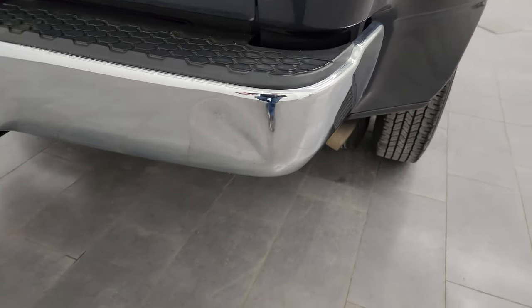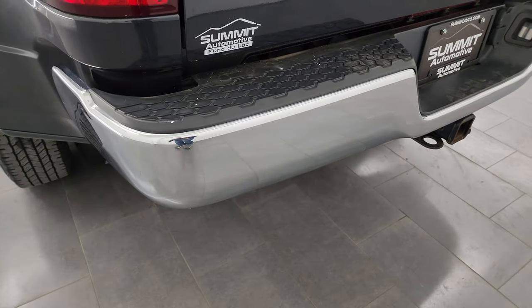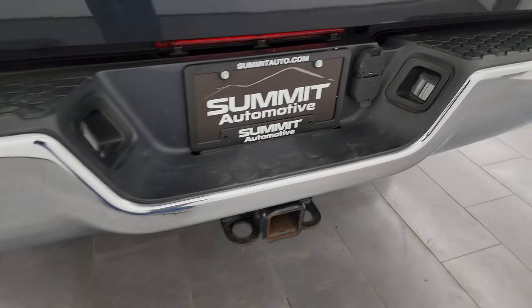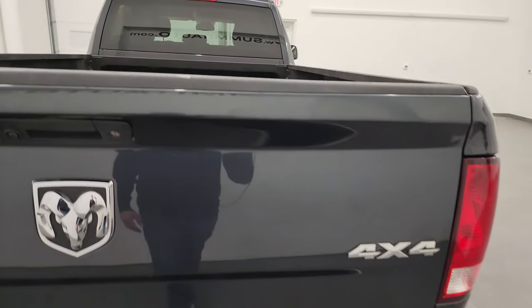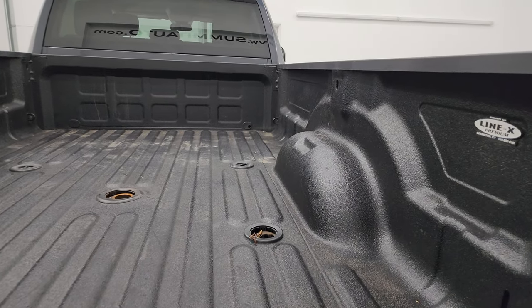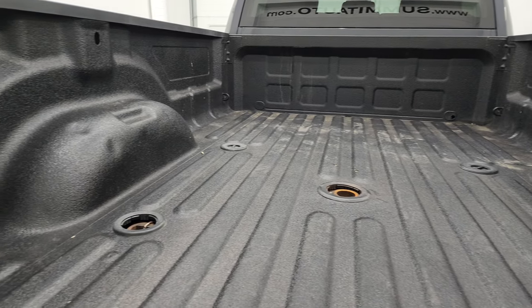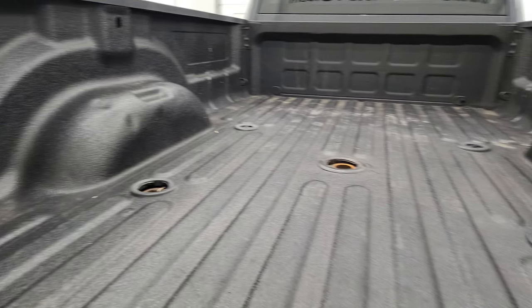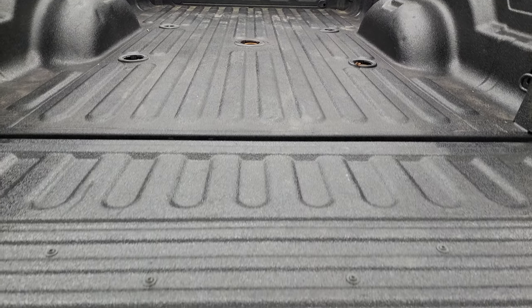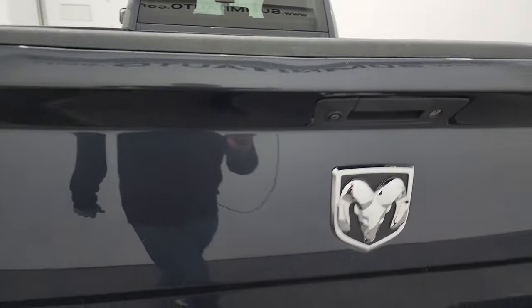Coming around to the back, there is one little ding on the rear bumper but it doesn't affect the performance of the truck. It comes with the full towing package, which includes a receiver hitch and 4-pin and 7-pin wiring. The tailgate is in very nice condition and has a locking tailgate. It has a Line-X spray-in bed liner, a fifth wheel and gooseneck prep package, and 7-pin wiring in the back. The bed itself is in really nice shape, and the spray-in liner extends onto the tailgate as well.